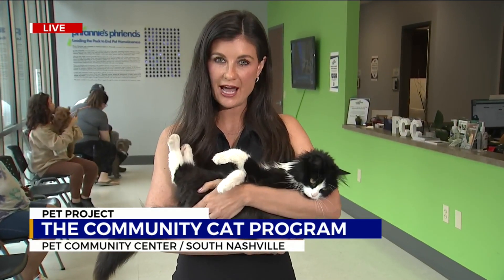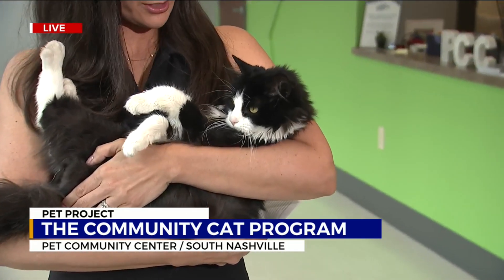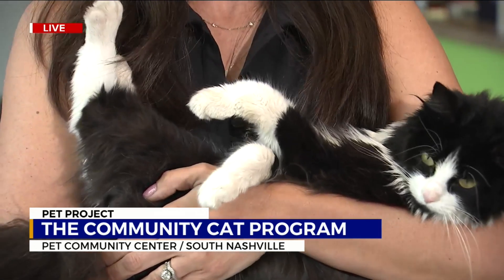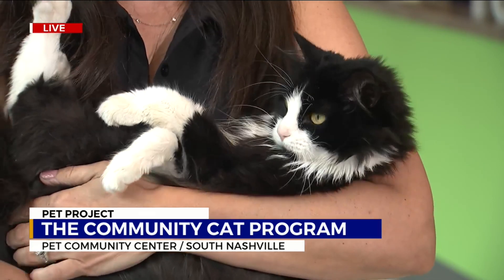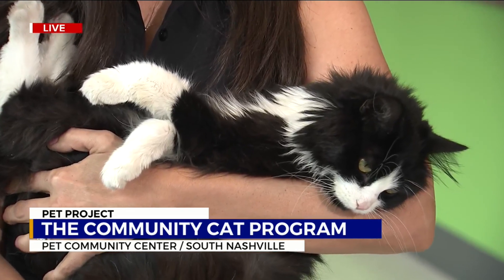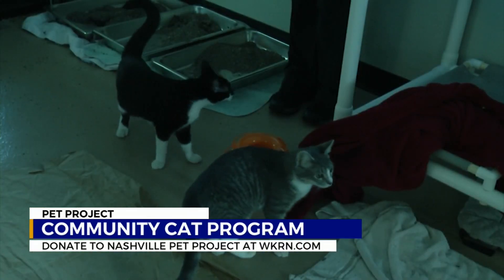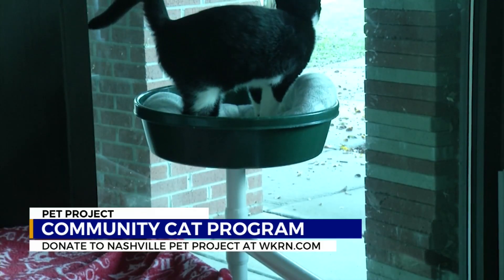Have you ever met a more chill cat? She's just letting me hold her like a baby. I'm pretty obsessed with her. She was a community cat, which means she was brought in to Pet Community Center to be spayed and neutered, and then she will be able to go back out to be adopted or back out into the wild. The Community Cat Program really is something special here, and it's a huge initiative. At the heart of it is making sure cats are taken care of. Some cats really thrive as community cats, meaning they prefer living outside, but they still need to be spayed or neutered.